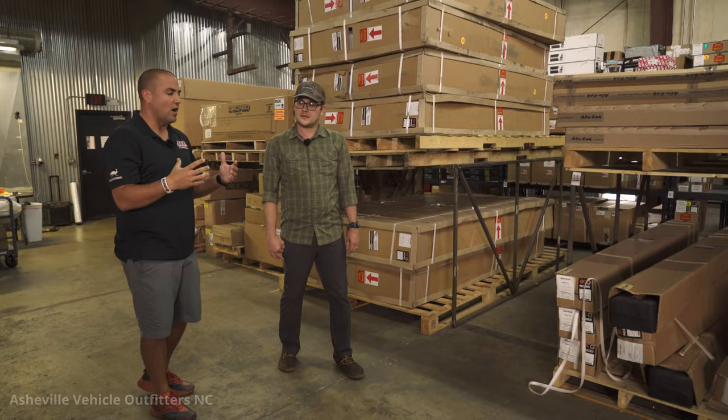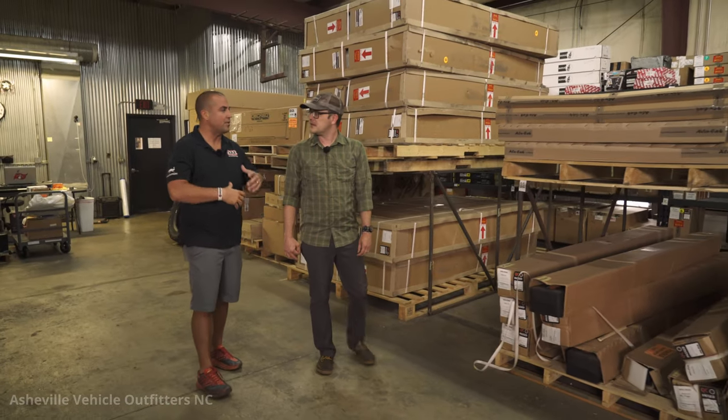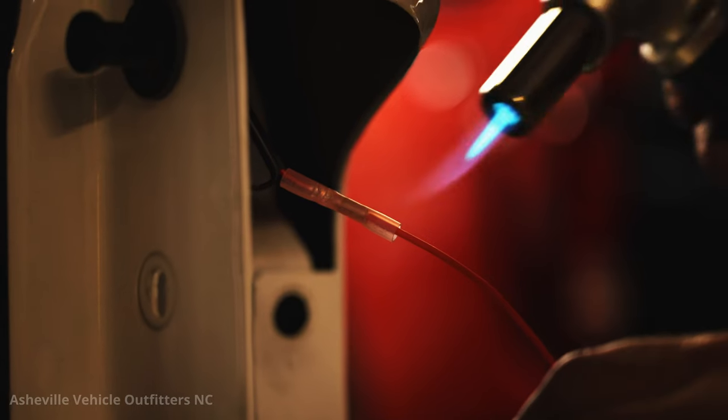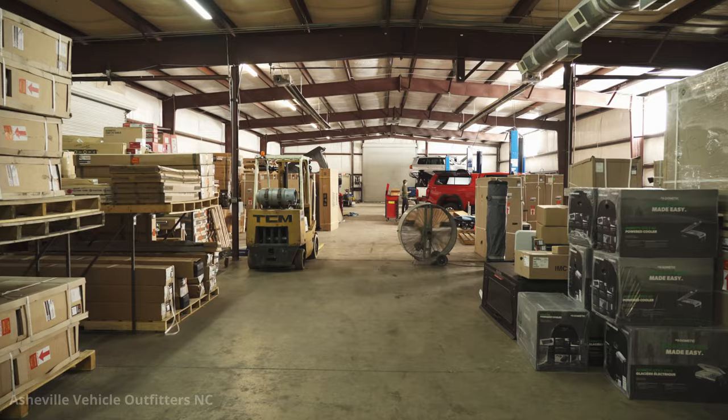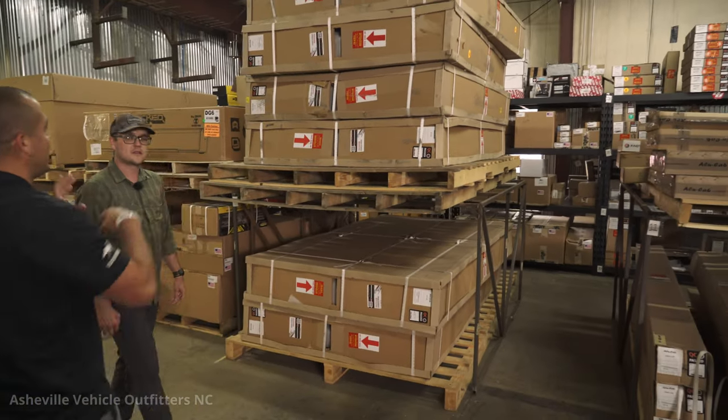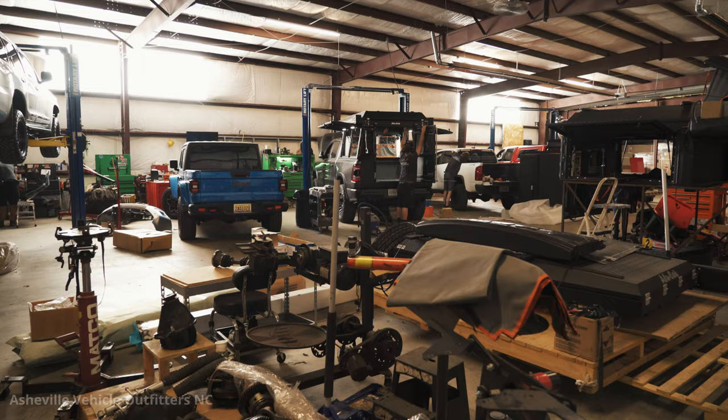The second consideration is how you're actually going to get the tent to your rig. These tents are large and heavy, so shipping is always going to be by freight. If you find a brand willing to ship directly to you, just be ready to receive a pallet. If you have an overland outfitter in your area, we highly recommend buying through them — they'll handle receiving the freight and shipping it back if damaged, they may already have one in stock, and most of the time they'll help install it for you.